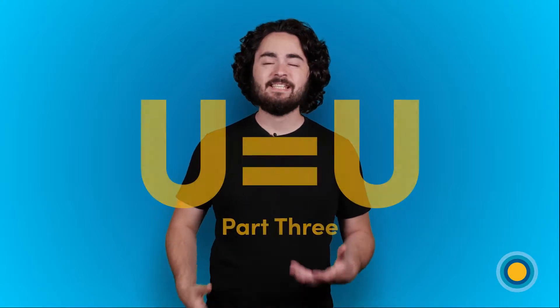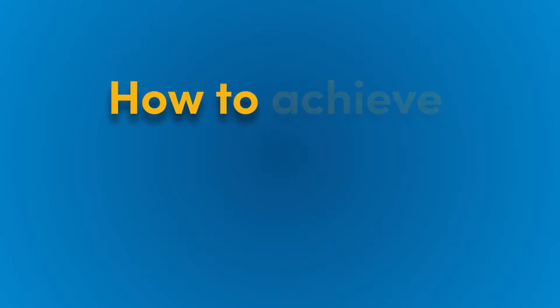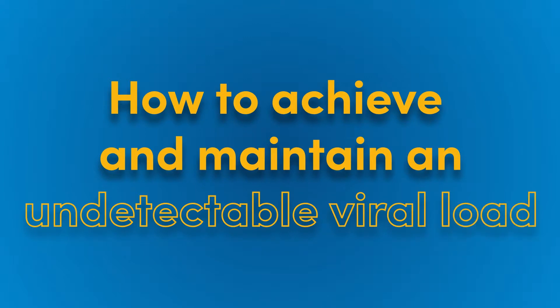Hey guys, I'm Harrison and this is the third part of our U Equals U series where we've been talking about what undetectable means, what the research is, and what it means for you when making decisions about your sexual health. In today's video we're going to look at how you can achieve and maintain an undetectable viral load.